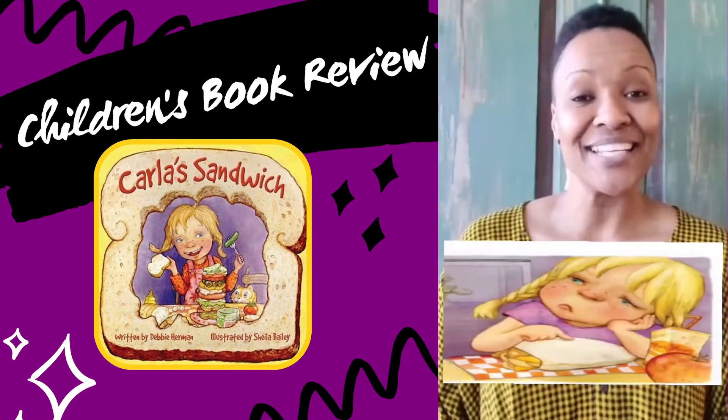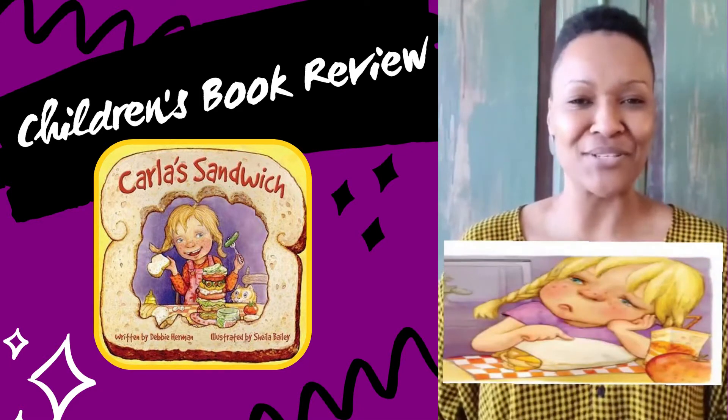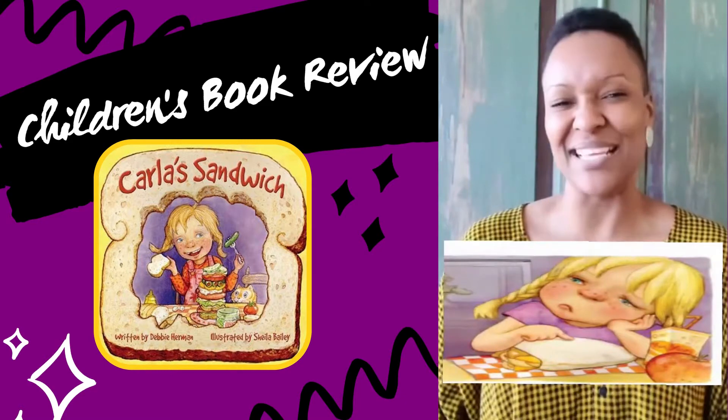The illustrations are great — the faces that the children make when they're talking about what her sandwich looks like and what it may taste like.